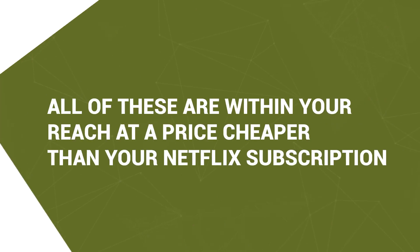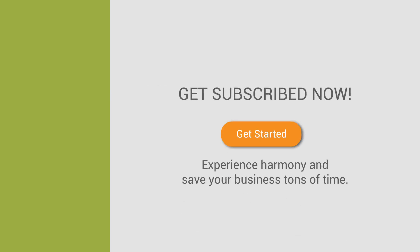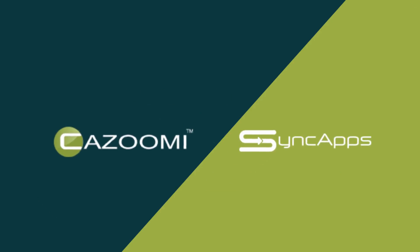All of these are within your reach at a price cheaper than your Netflix subscription. Get subscribed now, experience harmony, and save your business tons of time. Synchronization has never been easier with SyncApps.